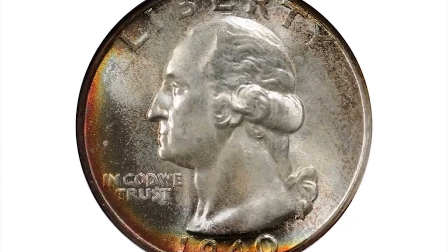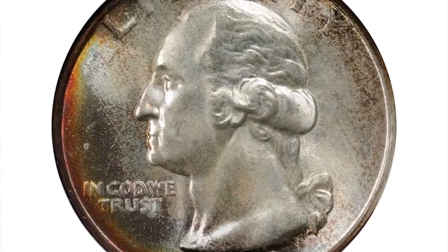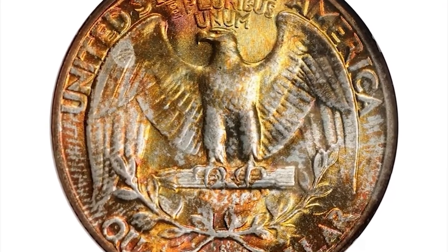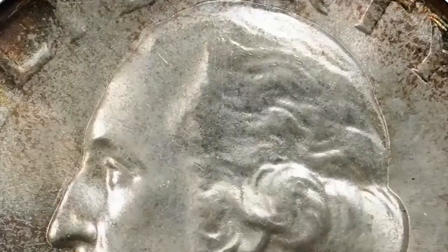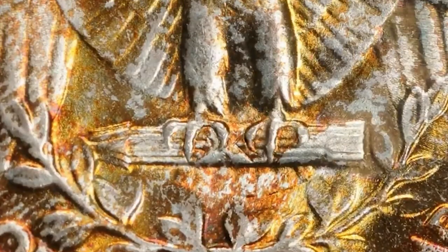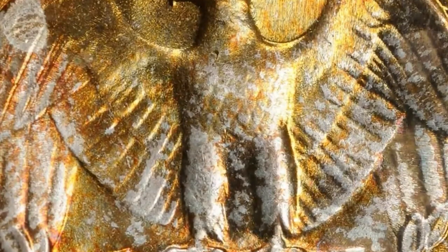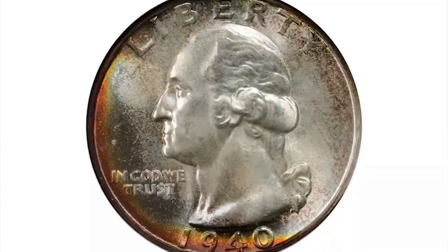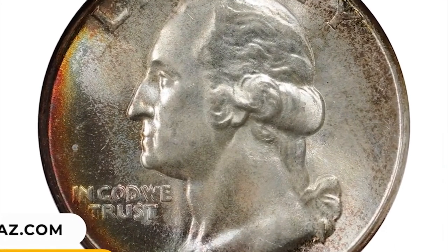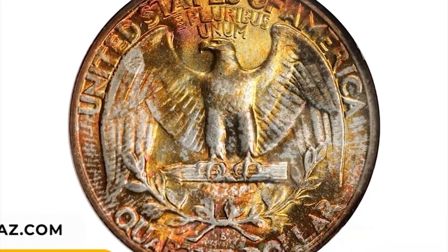Number 14: 1940 S Washington Quarter in MS67 condition with star designation. Enticing gold crimson, emerald green, and lime gold toning occurs near the left obverse border, and in a variegated fashion across the reverse. Fully struck and pristine, this is a great superb gem quarter with exceptional visual appeal, confirmed by the star designation from NGC. It was sold for $7,050.